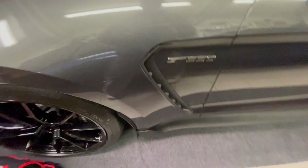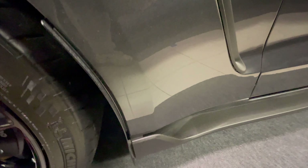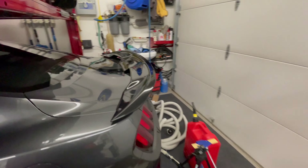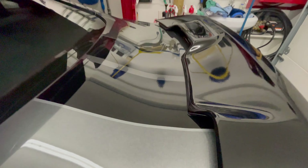I do have Jager Brothers mud guards and stone guards here, which help prevent rock launching. There's also a foam pad in there because rocks end up accumulating right in this area — they come right through. So that's all protected and it comes with the car.